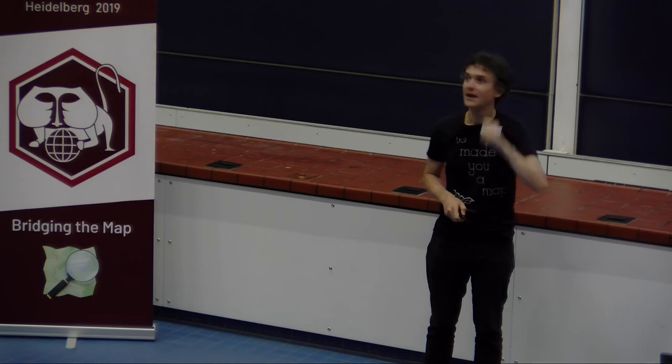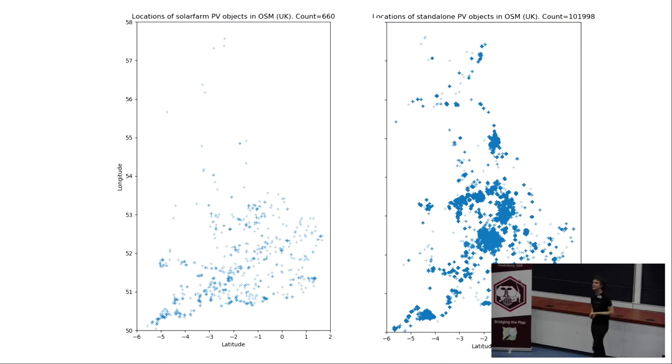Here's the data we've mapped: on the left you see solar farms, on the right you see solar panels. You'll see the differences in distribution and location. We've got about 600 or 700 solar farms, and about 100,000 separate small-scale solar installations.